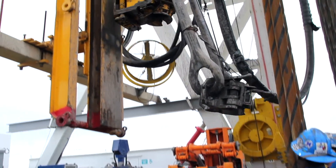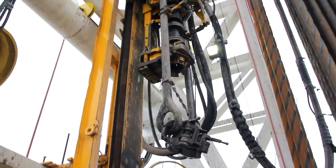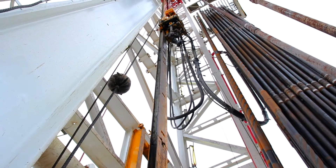We're here to develop a technology to extract samples of a new potential energy resource, which are called methane hydrates.